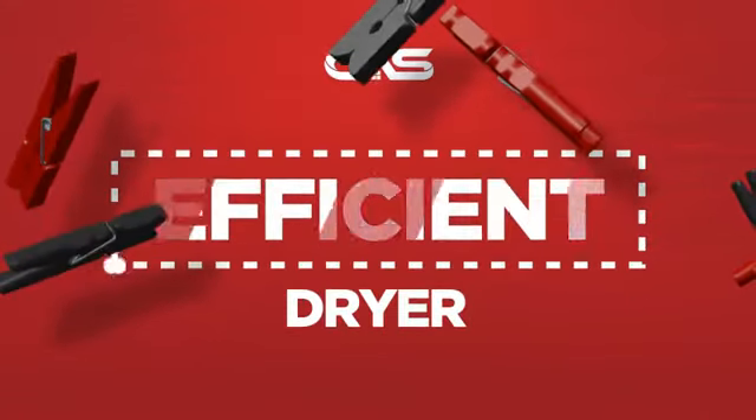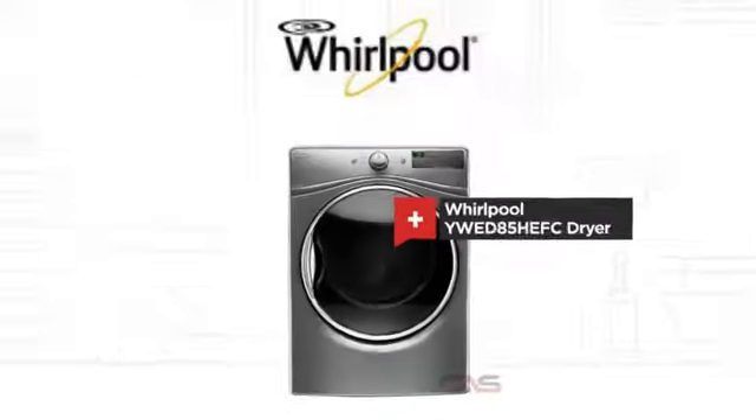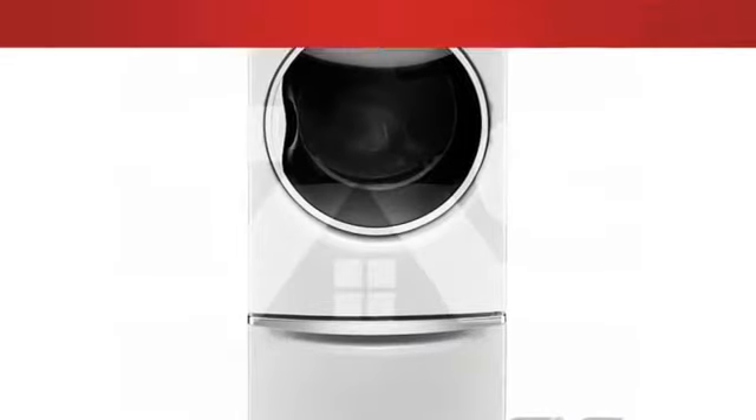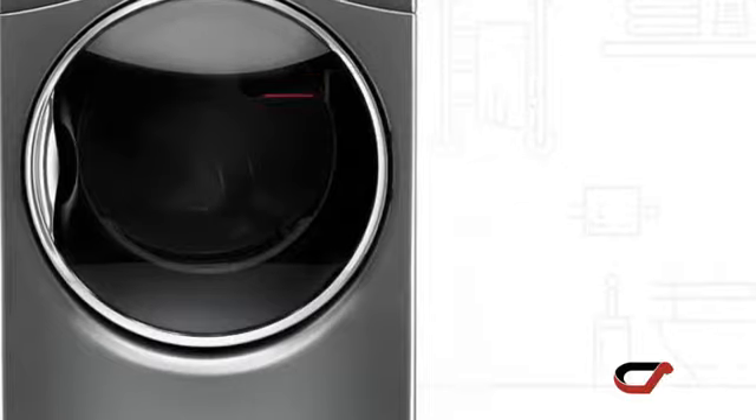Need an efficient dryer? Try this dryer model from Whirlpool. It offers many features, including electric power,